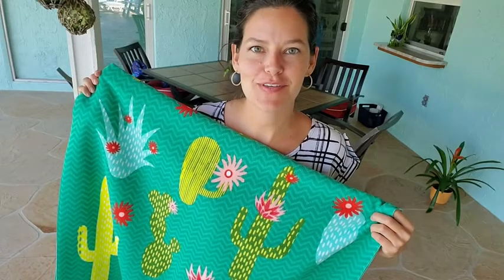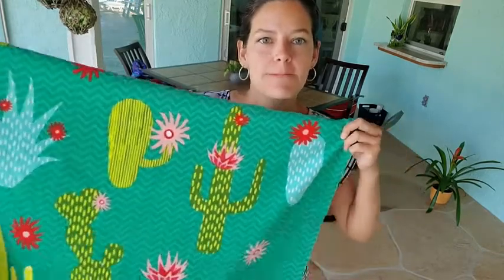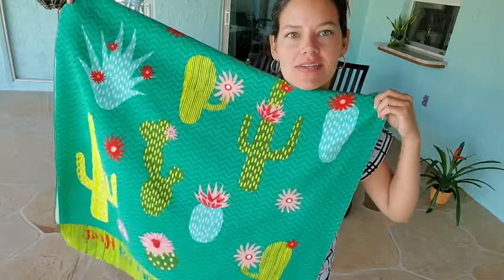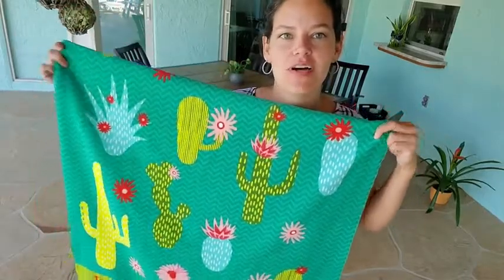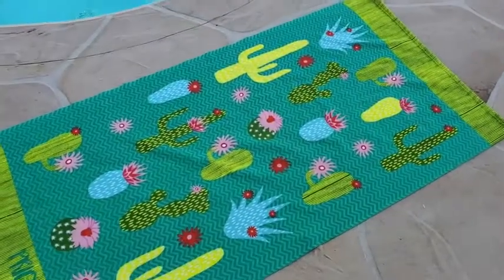Hey there, it's Ashley from WTI and I have this really cute Toucheat beach towel. I have the cactus wand. It's a microfiber beach towel. And I just love this design.